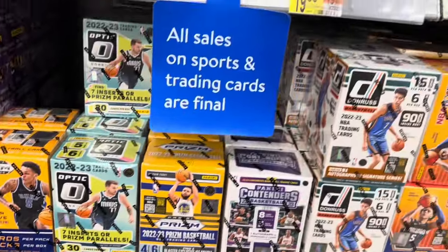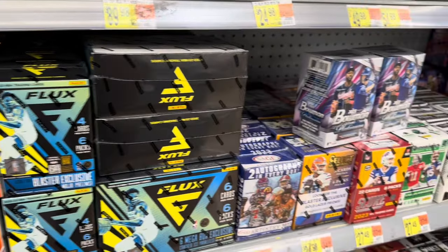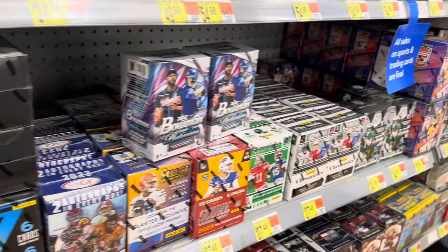The Select Blasters that you saw right there are new — we'll pick some of those up. So all together we'll spend over $200 and we'll go ahead and see what we can find in these boxes.